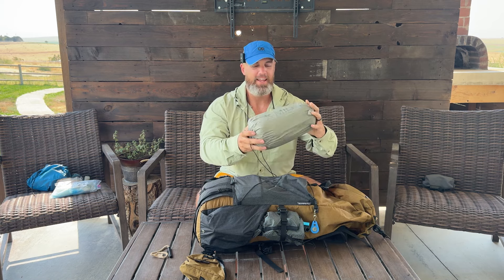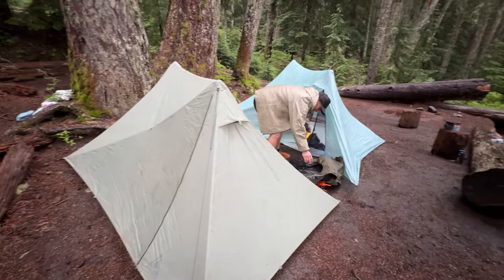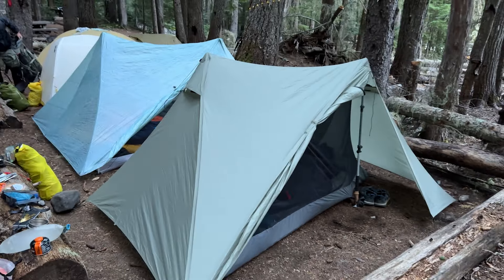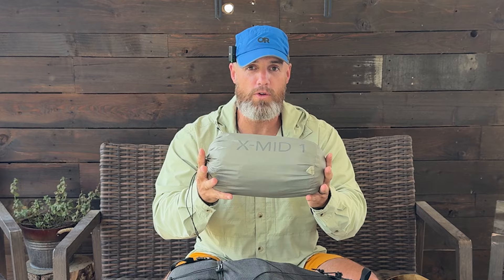Next up is something I'm so excited about — it's the Durston X-Mid 1. This tent is my favorite tent I've ever owned. If you're considering an X-Mid 1 or 2, I found the X-Mid 1 to have plenty of space inside. You've got two big vestibules, and this backpack being frameless, I was able to roll it up and put it at my feet, keeping everything inside the tent with me. Only 30 ounces, less than two pounds — this is the Silpoly nylon version, not the pro. It definitely holds on to rain a little, but it was perfectly fine. My first trekking pole tent ever, and it was super easy to set up and take down every day.